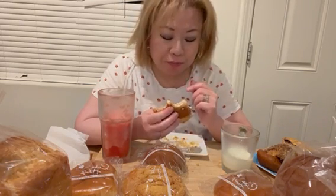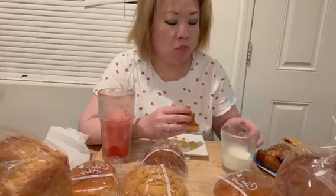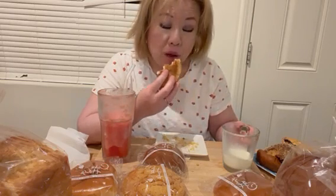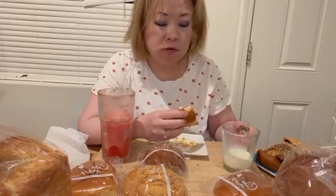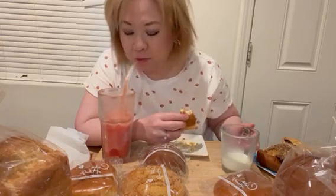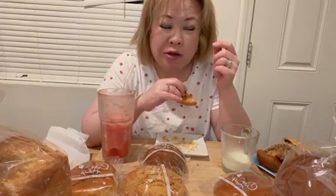It's getting so sweet. My teeth are kind of aching because it's so cold. So this is my sweet treat for today.